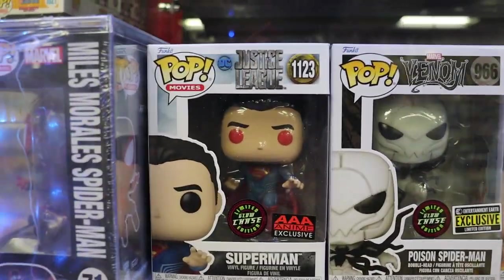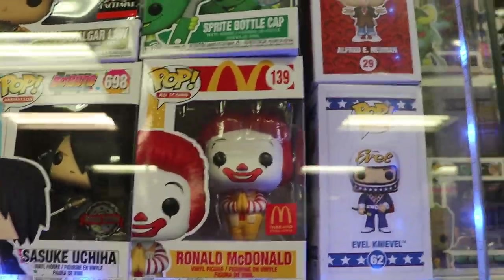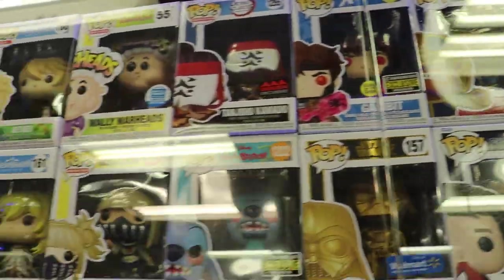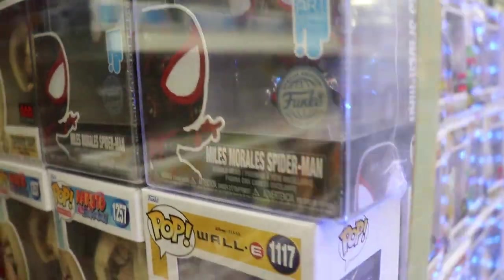Really like that Poisoned Spider-Man and that Superman. And some cool ones up here too, guys - Ronald McDonald. Do have that Flocked Kong with Battle Axe. That's definitely a sick one, guys. Super cool. And the Miles Morales art series. Very nice.